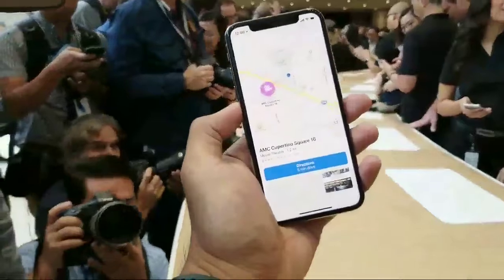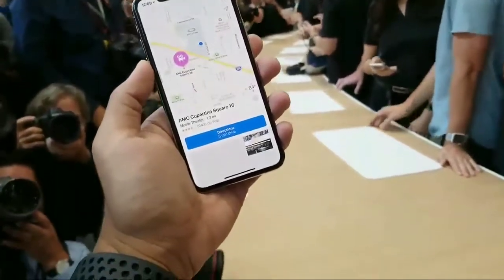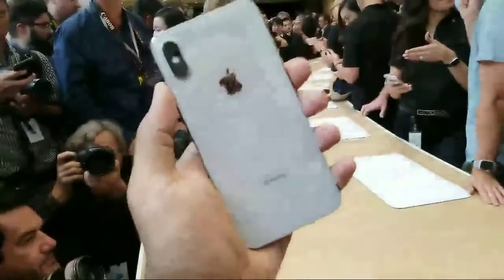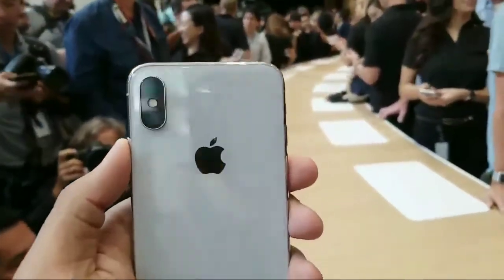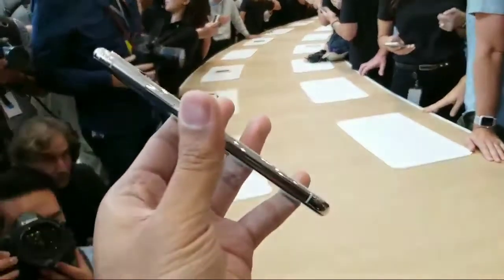Hey guys, Chris Velasco with Engadget, along with a bunch of other tech journalists who are also very cool. We're here crowded around the new iPhone X. This is Apple's new flagship device. It's going to cost a ton of money — just about a thousand dollars — but it is, if nothing else, a really beautiful piece of work.